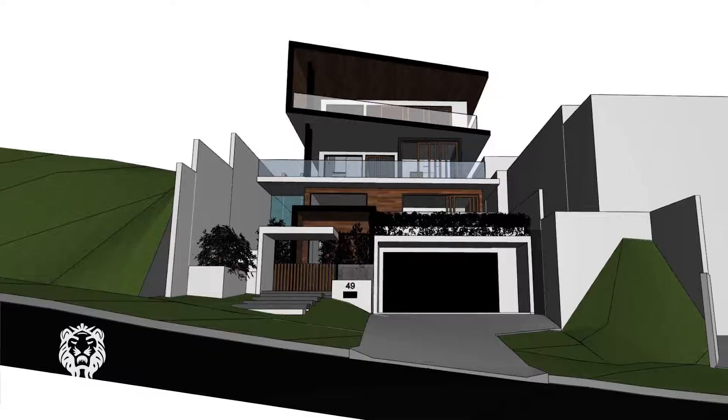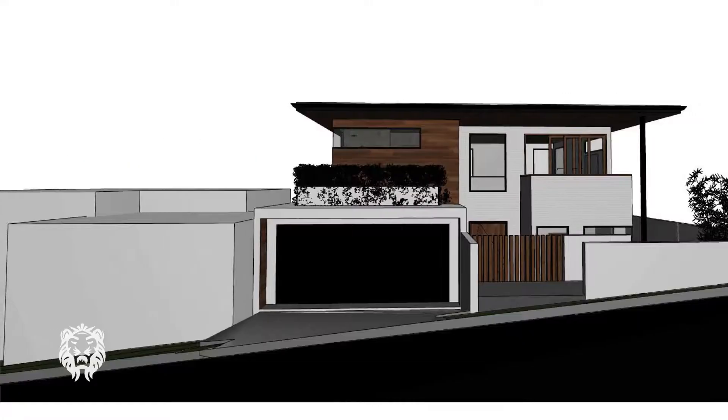We've had some conversations with international investors already around that project and they're keen to hop on it as well — they want to purchase the product to live in themselves. So what's it like working with us?